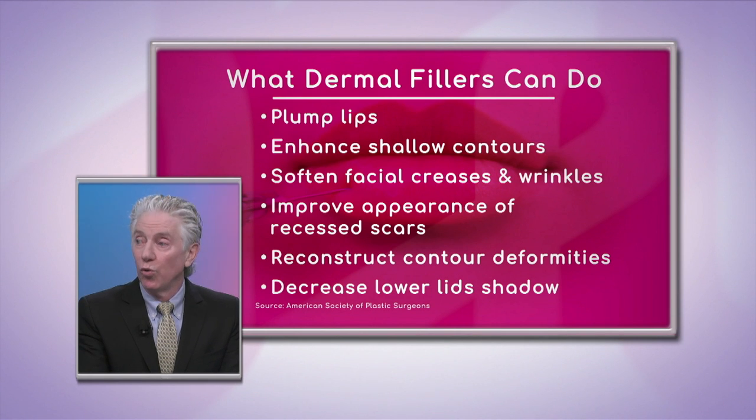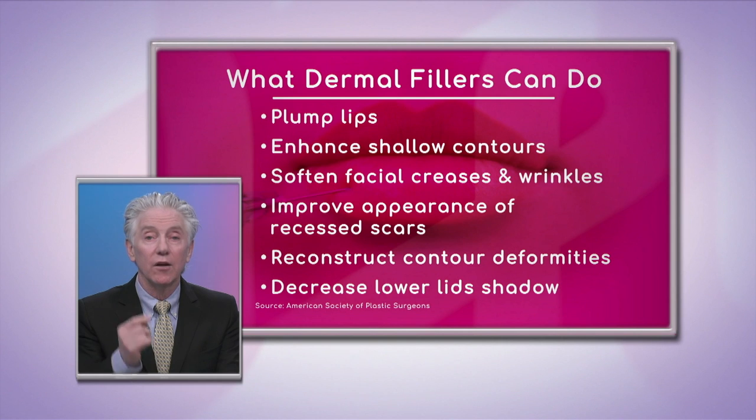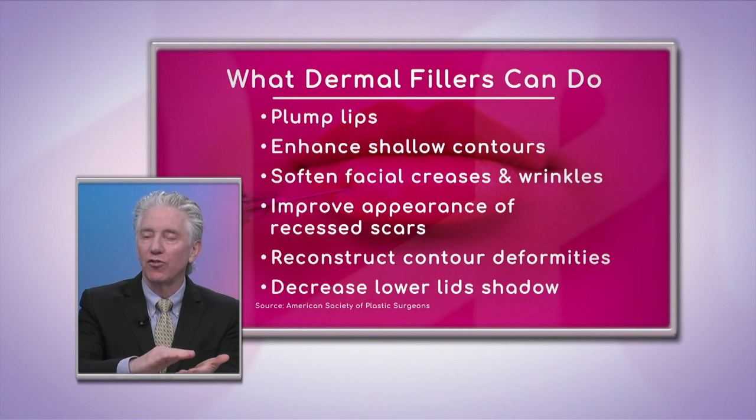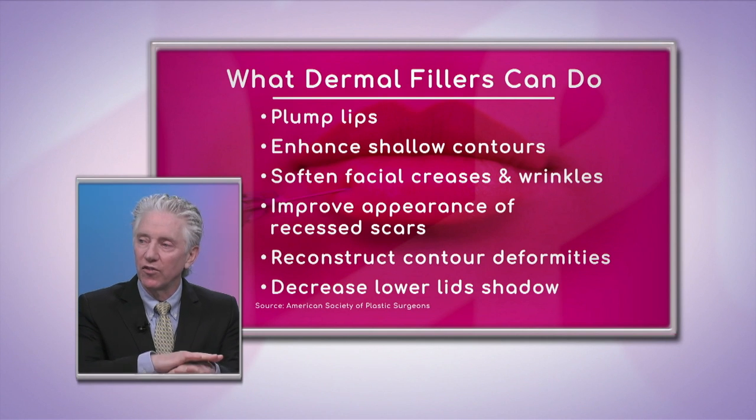Fillers can also soften facial creases and wrinkles and improve the appearance of recessed scars. So if you have acne scars or scars from anything, putting filler underneath can lift that scar, help break up the scar tissue underneath, and it'll really make the skin look softer and smoother.